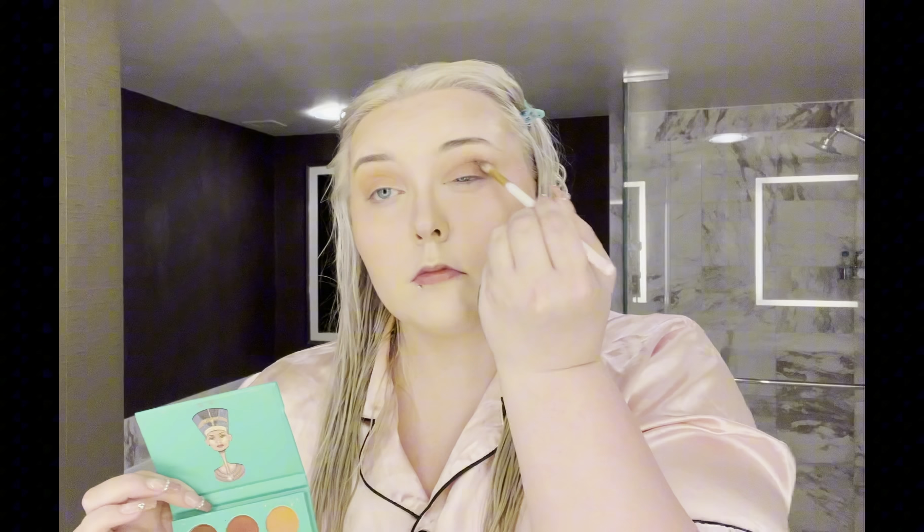Next I'm going to do just a little bit of eyeshadow, just something simple with this mini Nubian palette from Juvia's Place. I'm just going to take this kind of brown shade and put it in my crease. Now I'm going to take this darker shade and just put it in the outer corner to darken it up and blend it out. I'm really just doing a super quick kind of messy job — it's literally taking me like five minutes.